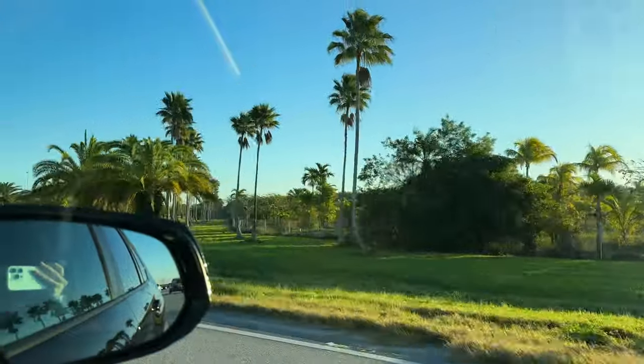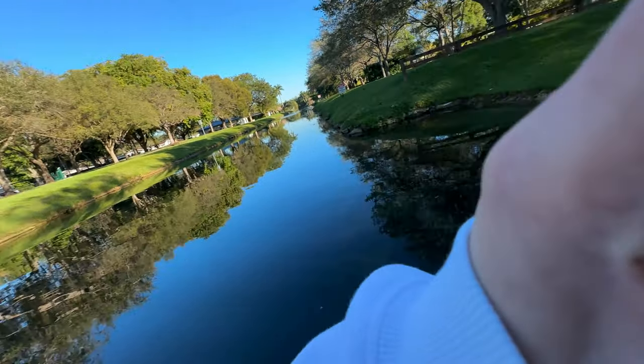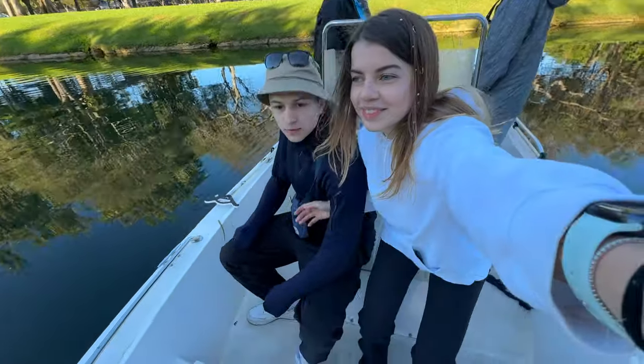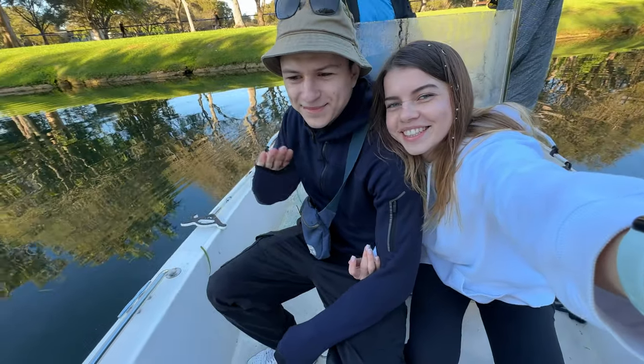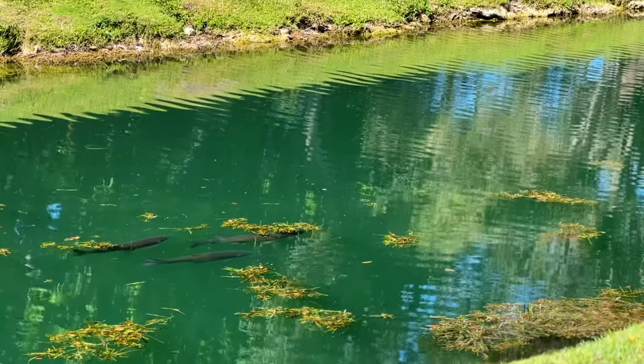The next day we decided to go fishing. On Airbnb we found local guys that took us on a canal fishing trip. The crystal clear water of Miami offers excellent sight fishing opportunities for this beautiful hard-fighting species.